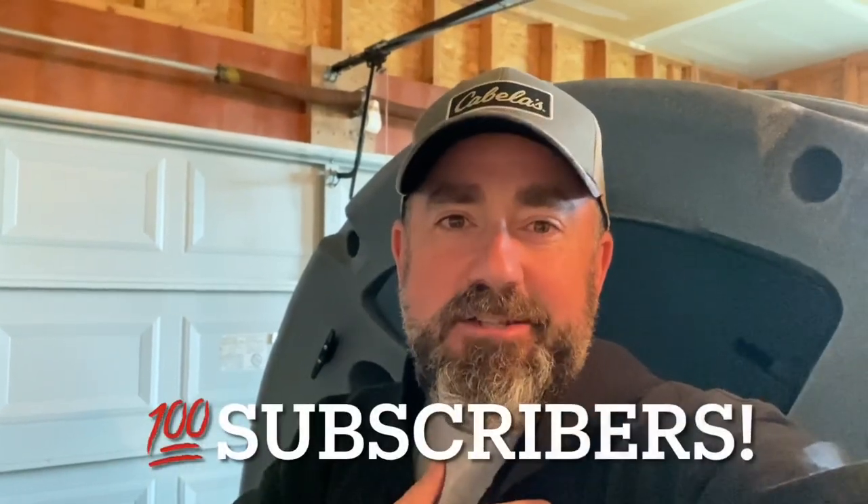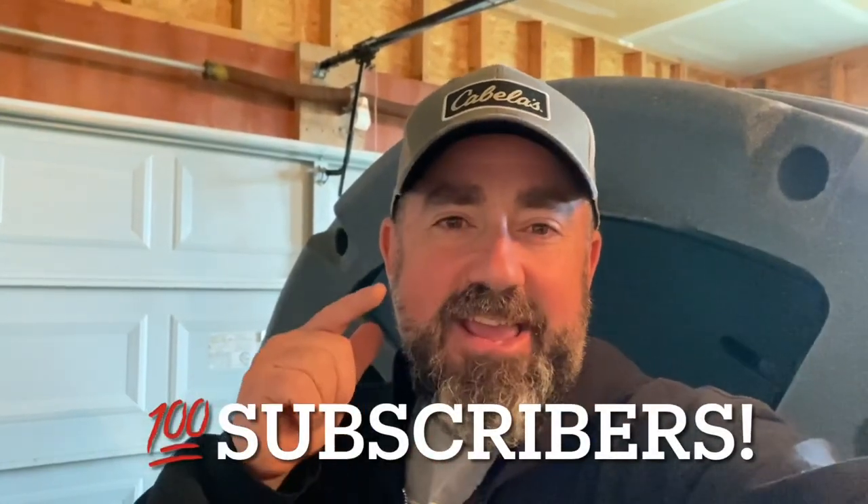Live to Fish fam, you have done it — I am humbled to have finally reached 100 subscribers. Thank each and every one of you for all the trust you put in me and all the content you've had to put up with to get to this point. But as promised, it's giveaway time.